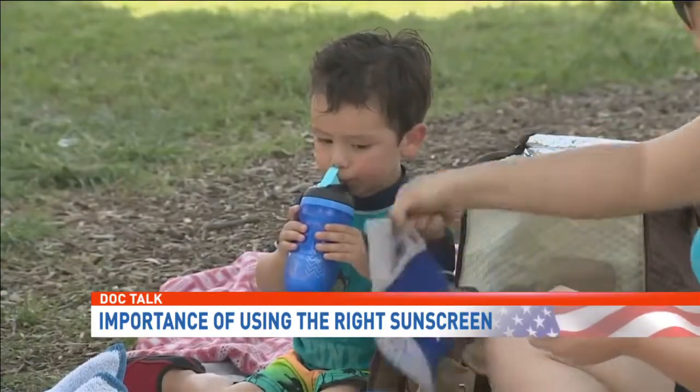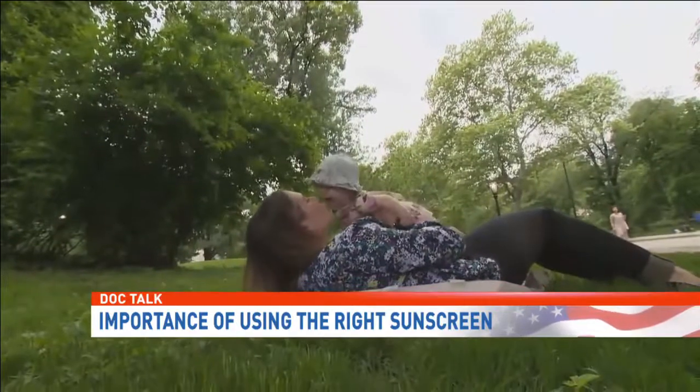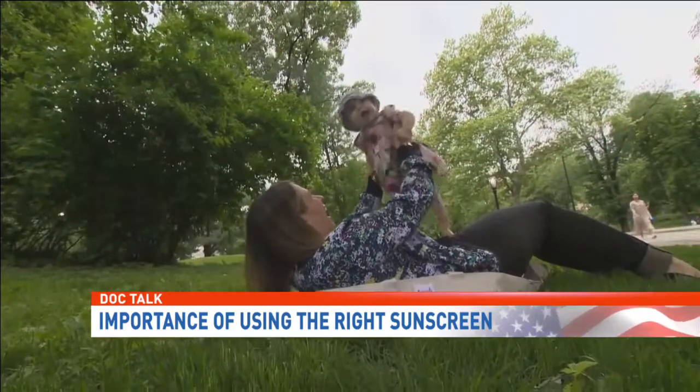Dr. Goyle also suggests dressing your child in light cotton clothing, because wearing something versus not wearing something is better as it provides a good barrier.